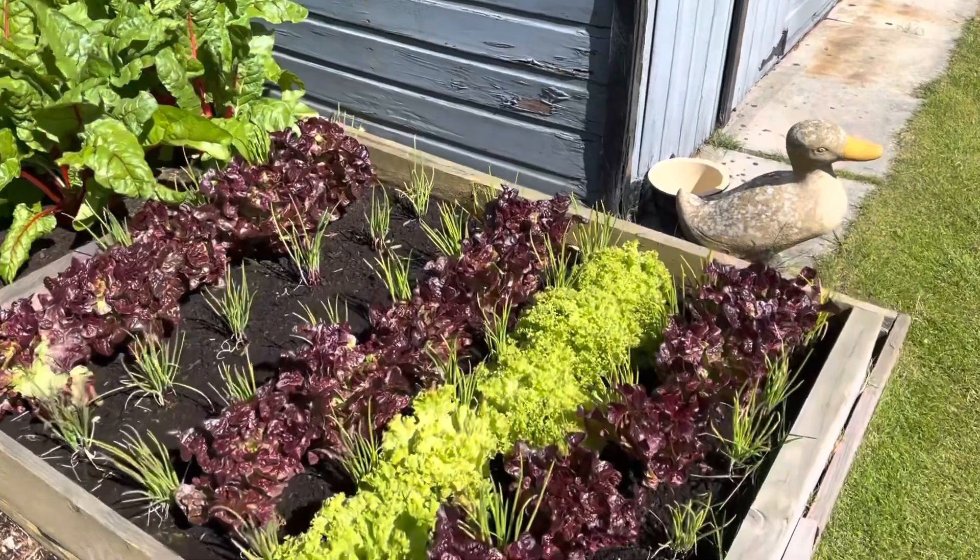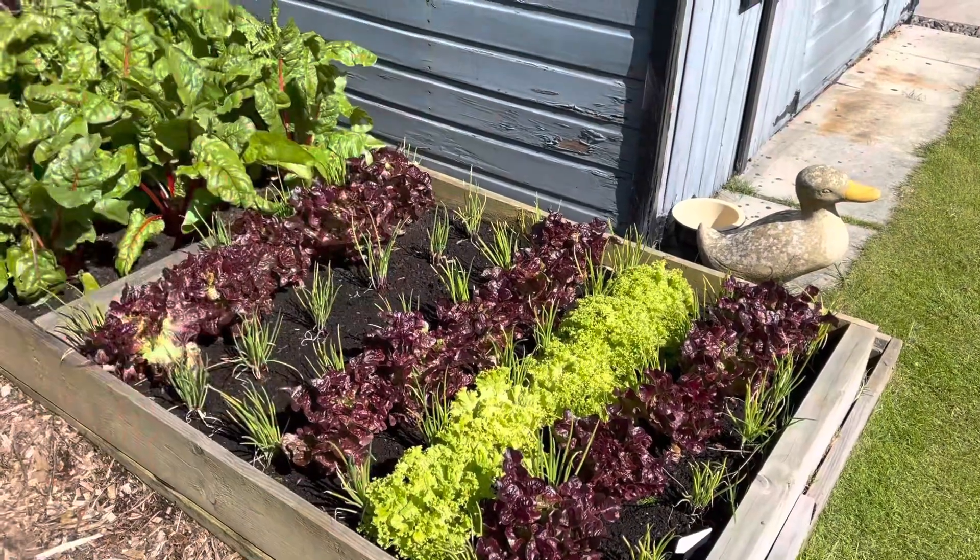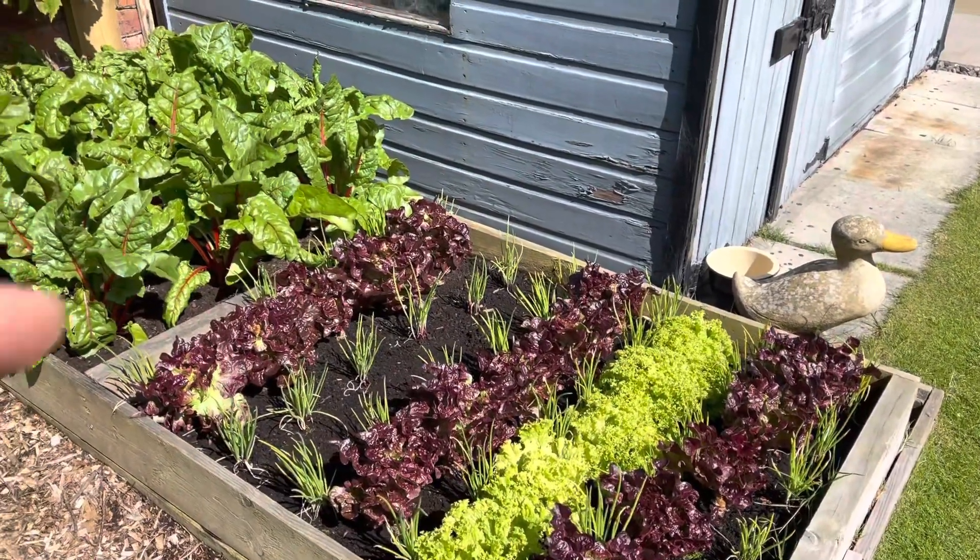More lettuces. I had one row of lettuces just mildewing — it was the same green one as this one. I don't know what went wrong with it, but I've taken it out.